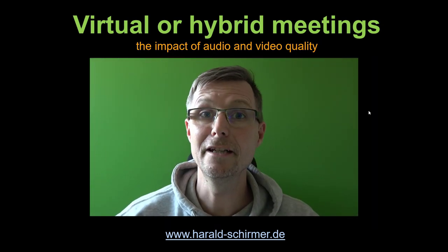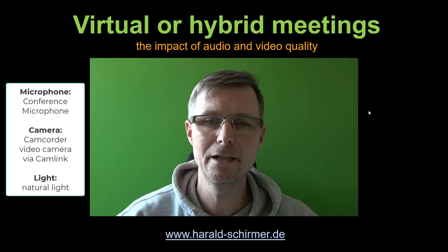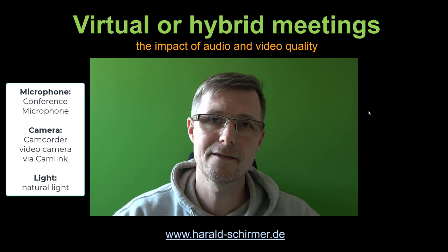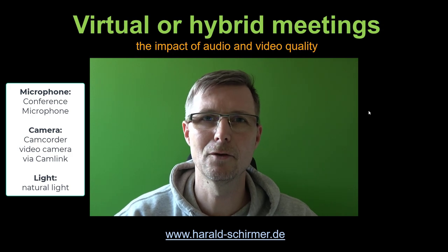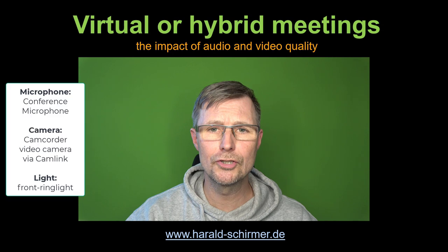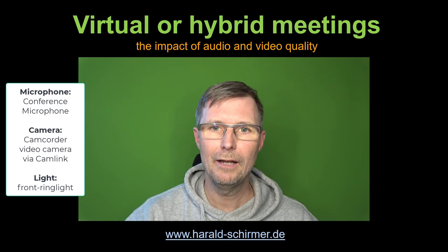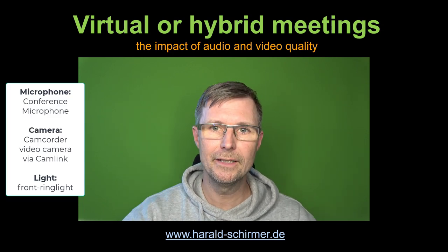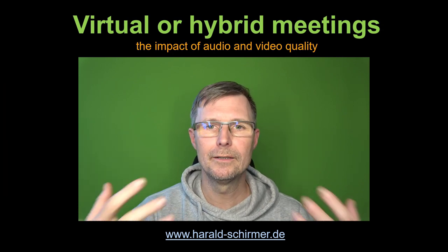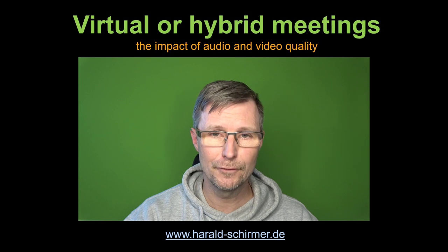If you want to get even better pictures, I recommend a professional video camera which you can connect through a cam link. And this is what we are using right now — a 4K Sony camera with a cam link. Last but not least, light makes a huge difference. As you can see now, I have a ring light here in front of my desk, so you are completely independent of where your window is and what daylight situation you have in your conferences.